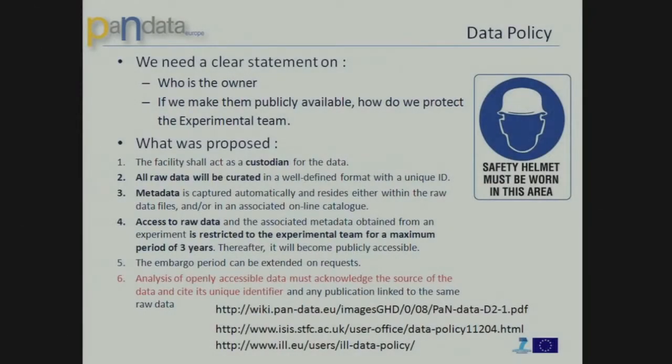So if we talk about Pandata, currently in order to establish a properly curated federated catalog we have to go through all these steps — I won't talk too much about that, this is something very classical. I would like to highlight some parts of the job that has been done. The first output of the project is the data policy. It's clear that we need a data policy. Inside Pandata we have proposed a framework for data policy for neutron and synchrotron sources.